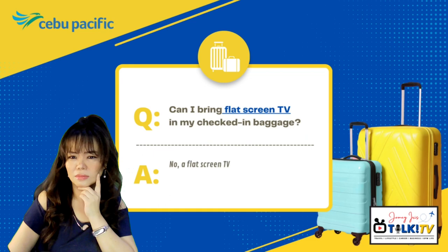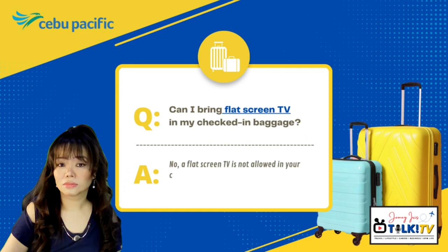Can I bring a flat-screen TV in my checked-in baggage? No, a flat-screen TV is not allowed to be placed inside your checked baggage due to the possibility of damages. Although Cebu Pacific does not accept flat-screen TVs inside check-in luggage, their guidelines state that as long as it won't exceed the prepaid baggage allowance availed by the passenger, and that the television is properly packed and preferably inside its original packaging, it may be considered.